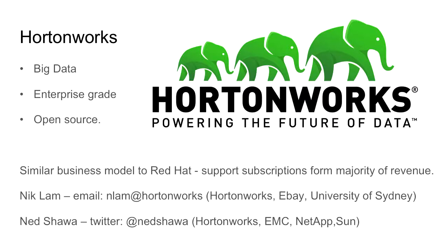Hi, good afternoon everybody. My name is Ned. I've been with HortonWorks for the last two years on the solution engineering team. I'm going to be handing over to Nick, so he'll be running with most of the presentation.